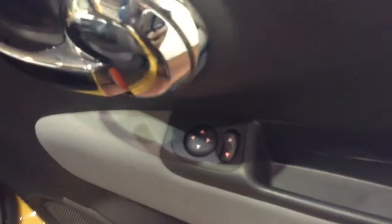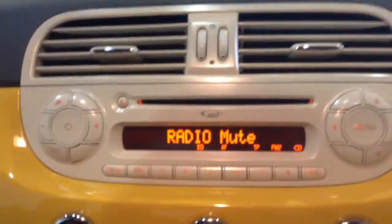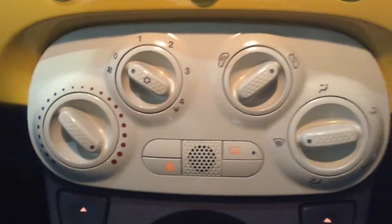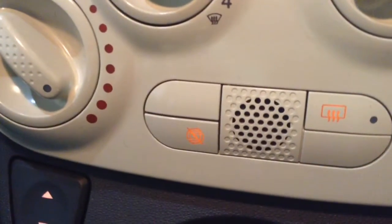Into the front, you've got your electric mirror adjustments on the driver's side door, and on the centre console you have your CD and radio display. Moving down, you've got your city steering to enable the steering to slacken off in tighter areas. You also have your air climate controls as well as your auto stop-start technology.